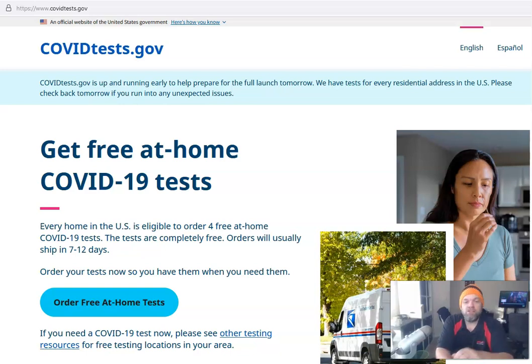You definitely want a supply of tests at home just in case you start getting symptoms. I recently got symptoms and tested with the Binax Now from Walgreens, which I fortunately had at home for about six months — I just threw it on the shelf. Sure enough, I tested positive for COVID-19. That test was about $22 and only gives you two tests, so these free ones are a great deal.